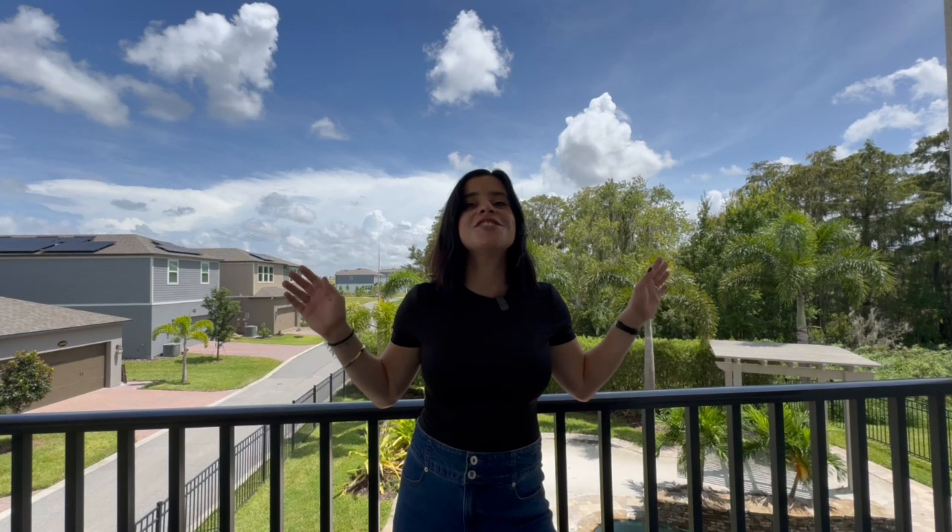This video is almost over, but I want to touch on one more thing before the final bedroom. Keep watching after this tour because I'm going to get into all things Horizon West — what there is to do around here, where to shop, all that important stuff. I also have a video that goes way more in depth about Horizon West that I'll link up above if you want to learn more about the area.